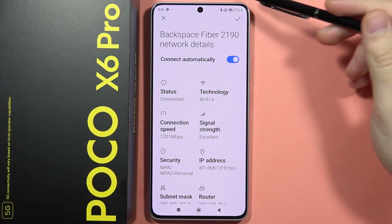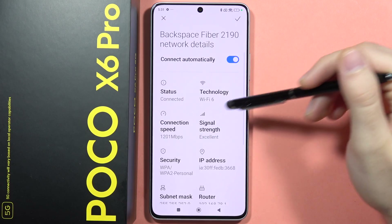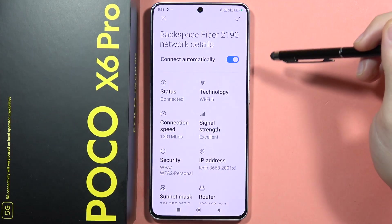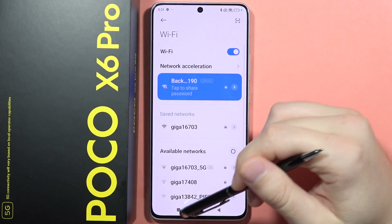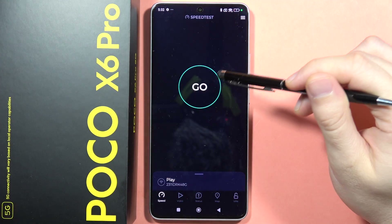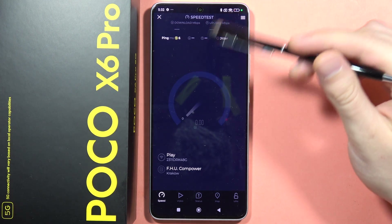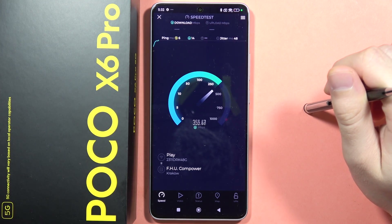Let me show you the speed test of the Wi-Fi 6 on the Poco X6 Pro. As you can see, I'm connected to the Wi-Fi 6 network and now I'm going to show you this speed test of the network. So let's click Go and see how this Poco X6 Pro performs on Wi-Fi 6.